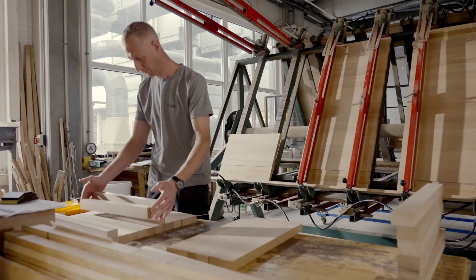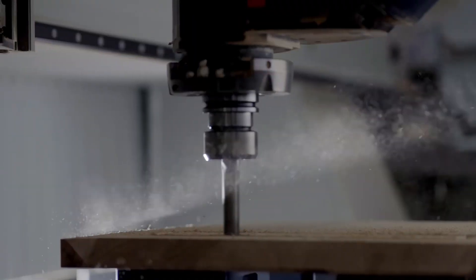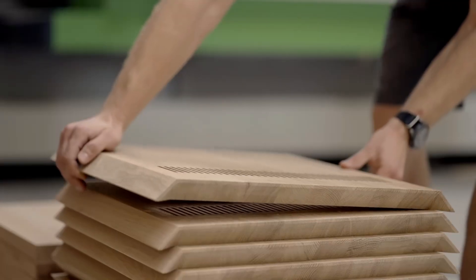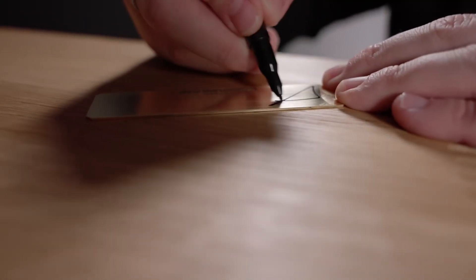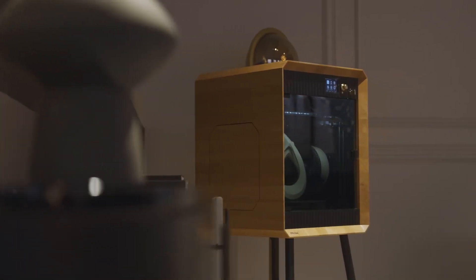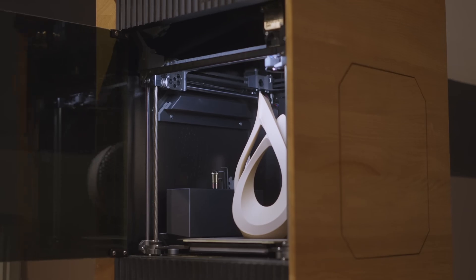Joseph Prusa said this was a passion project for him because his father was a carpenter, and working with a local family company he knows, he wanted to create this special version of the Core 1. The printer looks really unique and I wouldn't mind having it in my living room. There will only be 250 created, each with a unique signature. There's no price tag on the machine, but you can ask for a quote on the website.